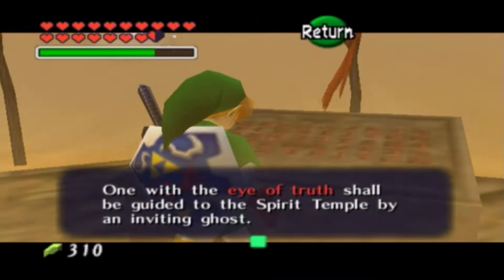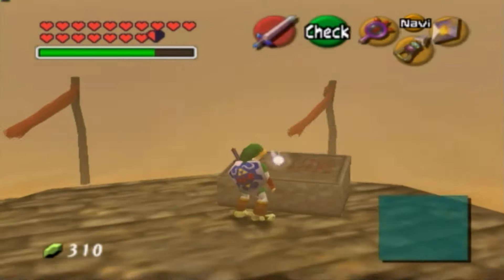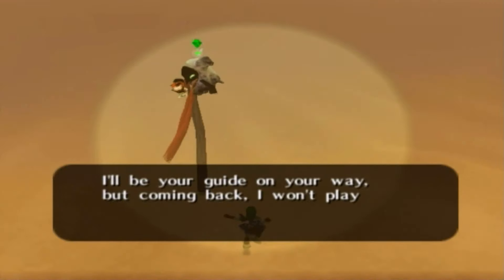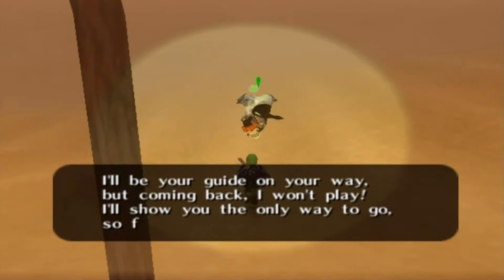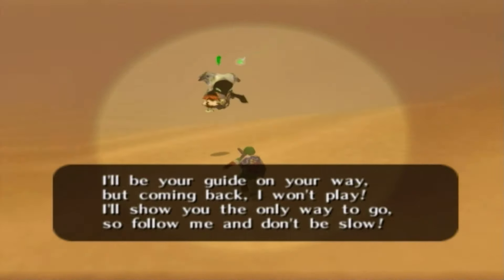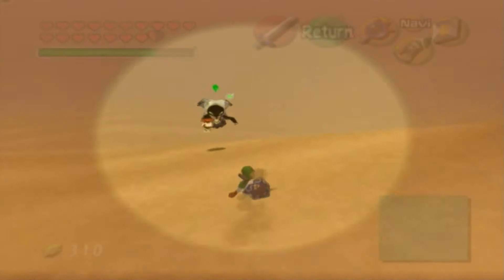'One with the Eye of Truth shall be guided to the Spirit Temple by an inviting ghost. I'll be your guide on your way, but coming back I won't play. I'll show you the only way to go, so follow me and don't be slow.' We know what to do — just follow the ghost and you'll be fine.